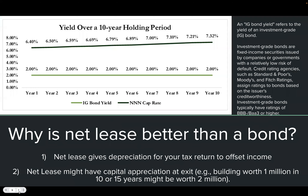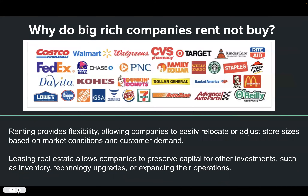How is a net lease better than a bond? A net lease gives you one advantage you don't get with an investment grade bond: depreciation. You get the tax benefit of depreciation. Looking at a comparison over a 10-year holding period between an investment grade bond and a triple net cap rate, the returns on the investment grade bond are lower and you also miss out on the depreciation benefit.